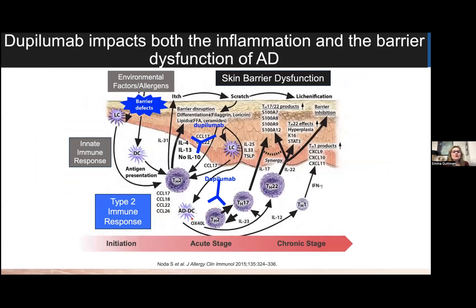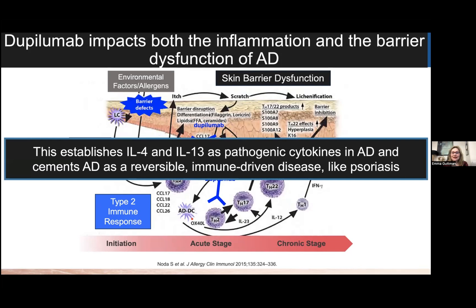We have shown in our mechanistic studies of the dupilumab clinical trials that dupilumab not only impacted the clinical response, but was also impacting both the inflammation and the barrier dysfunction of atopic dermatitis. This was very instrumental because it was the first study that established IL-4 and IL-13 as pathogenic cytokines in atopic dermatitis, cementing AD as being reversible and immune-driven — exactly like psoriasis — and really opening the door to all this amazing therapeutic development we now have in atopic dermatitis.